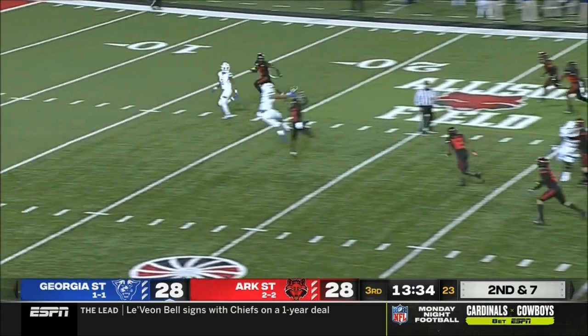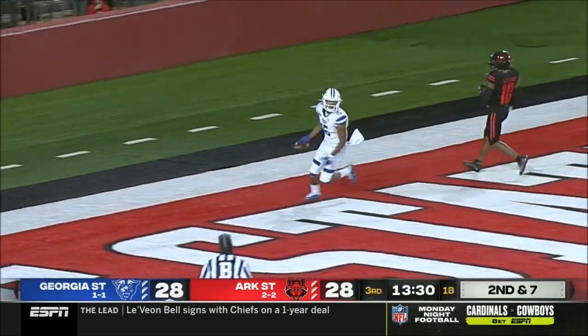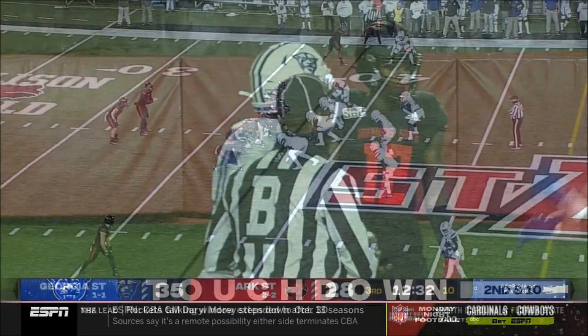He's going to play fake, sets his feet, plenty of time over the middle — and Pinckney with the catch. And he's going to score. Sam Pinckney.